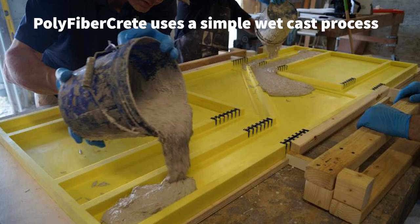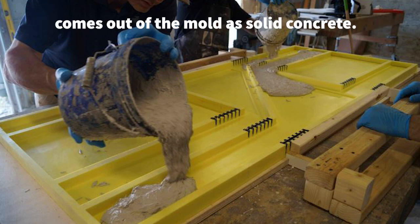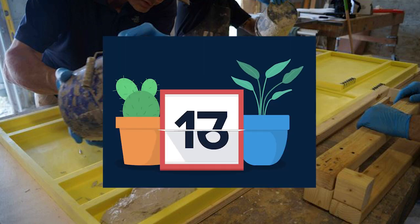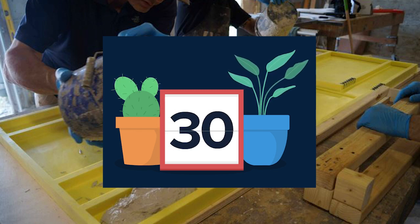Polyfibercrete uses a simple wet cast process of pouring concrete into a mold. The final product comes out of the mold as solid concrete. Polyfibercrete tends to carry a smaller price tag due to the simple manufacturing process, and lead times tend to be shorter as there are fewer steps to produce each one.